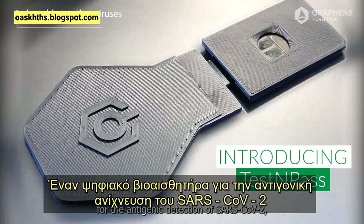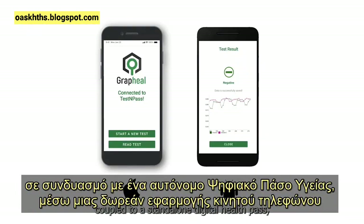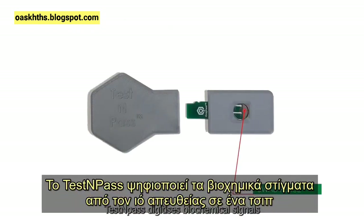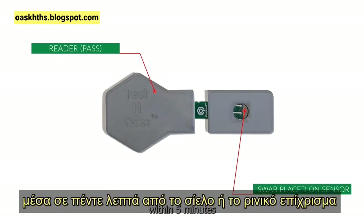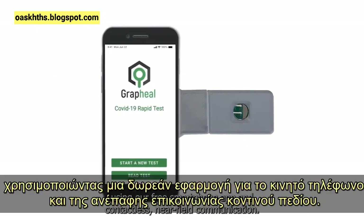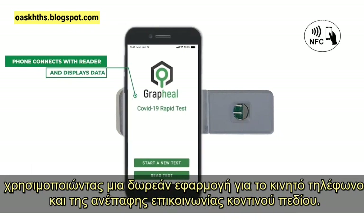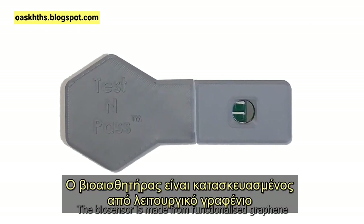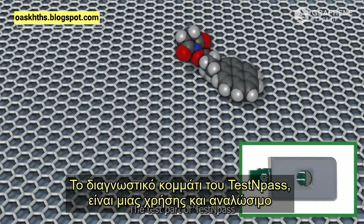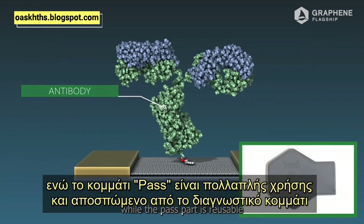Test and Pass is a digital biosensor for the antigenic detection of SARS-CoV-2, coupled to a standalone digital health pass on a free smartphone app. It digitizes biochemical signals from the virus directly on a chip within five minutes from a saliva or nasal swab. Using our free smartphone app and contactless near-field communication, the biosensor is made from functionalized graphene. The test part is single-use and disposable, while the pass part is reusable and detachable from the test.